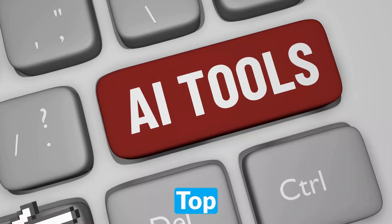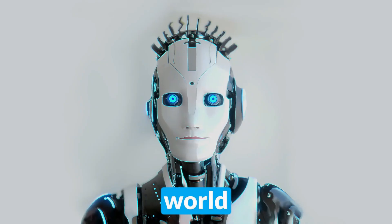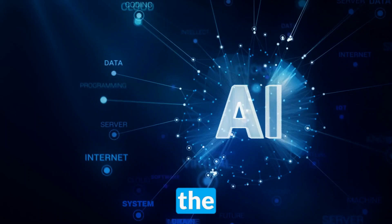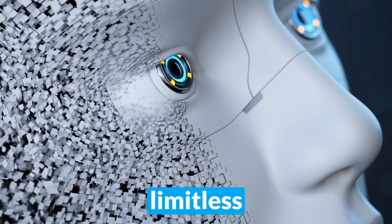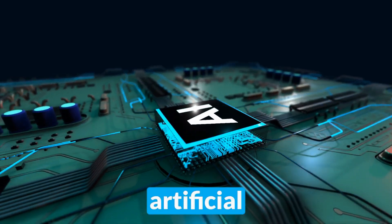Welcome to the Future of AI: Top 10 Free Tools for April 2024. In a world where technology dances on the edge of possibility, where innovation paints the canvas of our future, and where curiosity is the key to unlocking limitless potential, we invite you to step into the captivating realm of artificial intelligence.